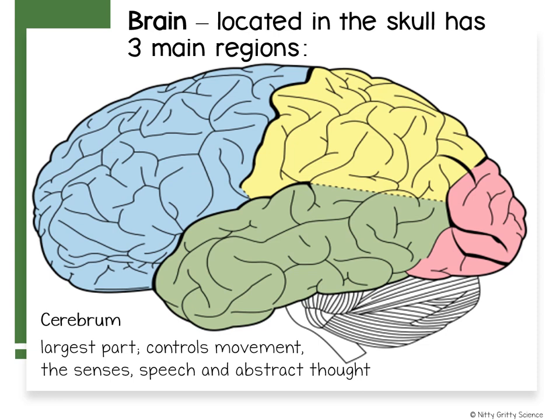The cerebrum is the largest part of the brain and interprets input from your senses. It also controls your movement and carries out complex mental processes such as learning and remembering. The cerebrum is divided into the left hemisphere and the right hemisphere.